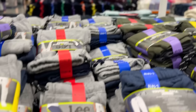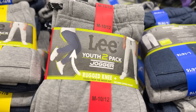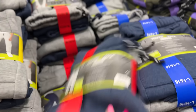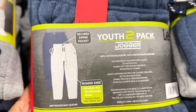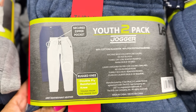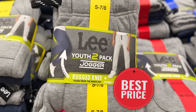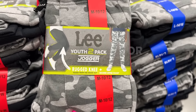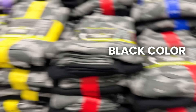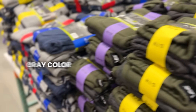Beasley Youth two-pack joggers — they're actually really, really soft and they have a little zippered pocket, which is nice. Rugged knee for inside play. I actually might get some of these for my son because he loves joggers — these are a good deal, so I'm going to pick these up. They come in a couple different color combinations: camo and black, and green and gray blue.